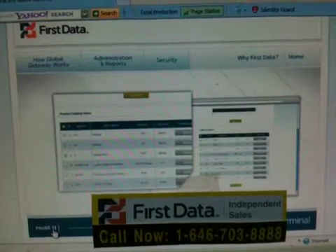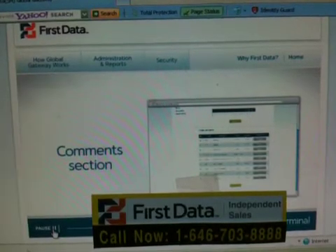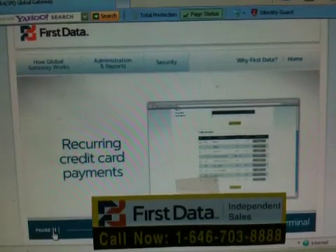You control access, and you can authorize multiple users with unique usernames and passwords. You can customize your Virtual Terminal with up to 200 product catalog items, shipping information, purchase order numbers, a comment section for additional order data, and even recurring credit card payments.